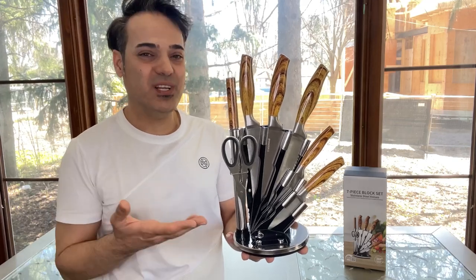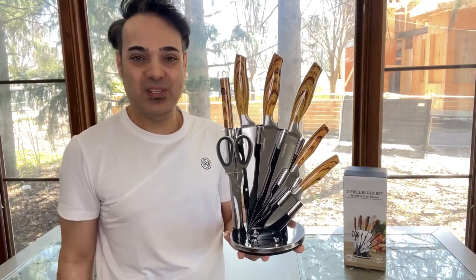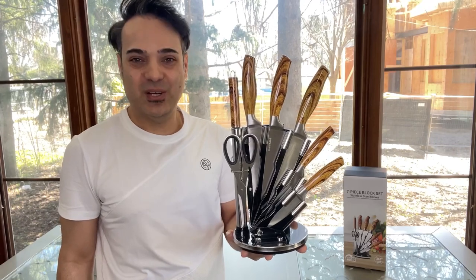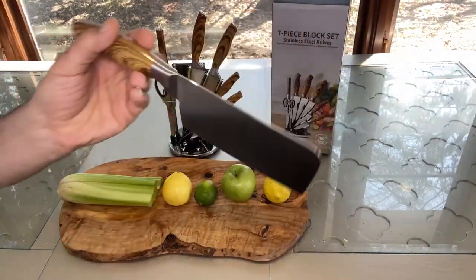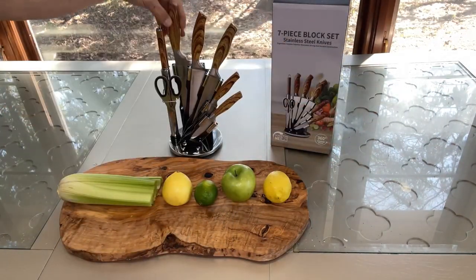Hi everyone, hope you are doing well. Here is the gifted NUVA 7 pieces of kitchen knife set. Let's check it out. Elevate your cooking with NUVA sharp knife set. Experience the difference with NUVA 7 pieces sharp kitchen knife set.